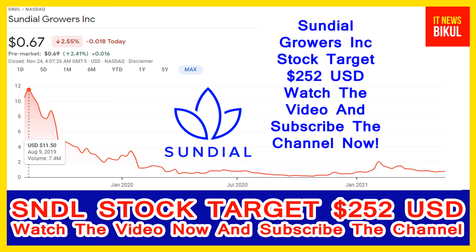Sundial Growers Incorporation was incorporated in 2006 and is headquartered in Calgary, Canada. The company is related to the healthcare sector and is working in the pharmaceuticals industry. The number of employees working in this company is about 300.